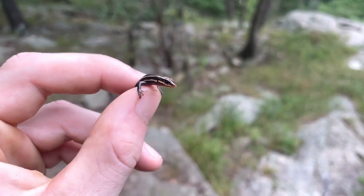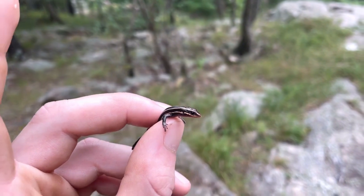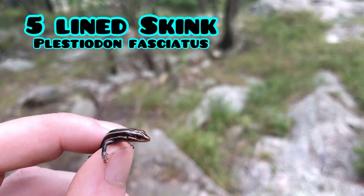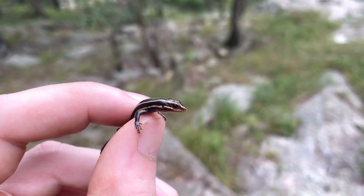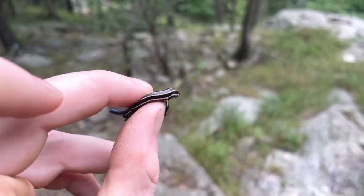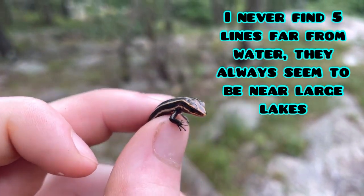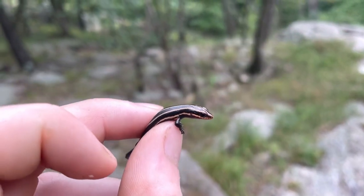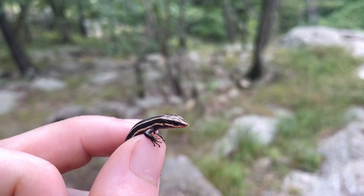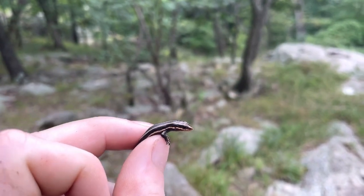This is one of the most adorable little finds — this is a baby five-line skink. This guy was definitely hatched this year, probably less than a month ago, because look at his size — he is smaller than my thumbnail and absolutely adorable. This is by far the smallest skink I've ever caught. This is a juvenile five-line skink.